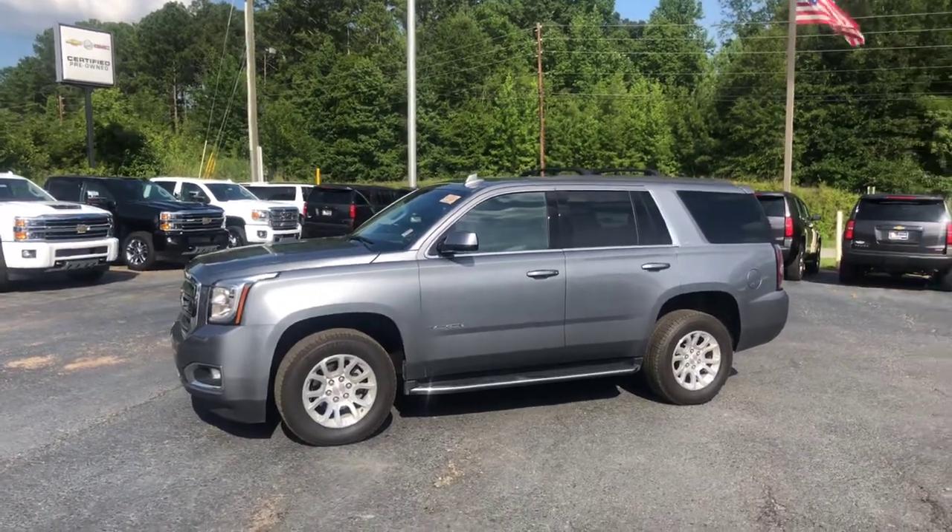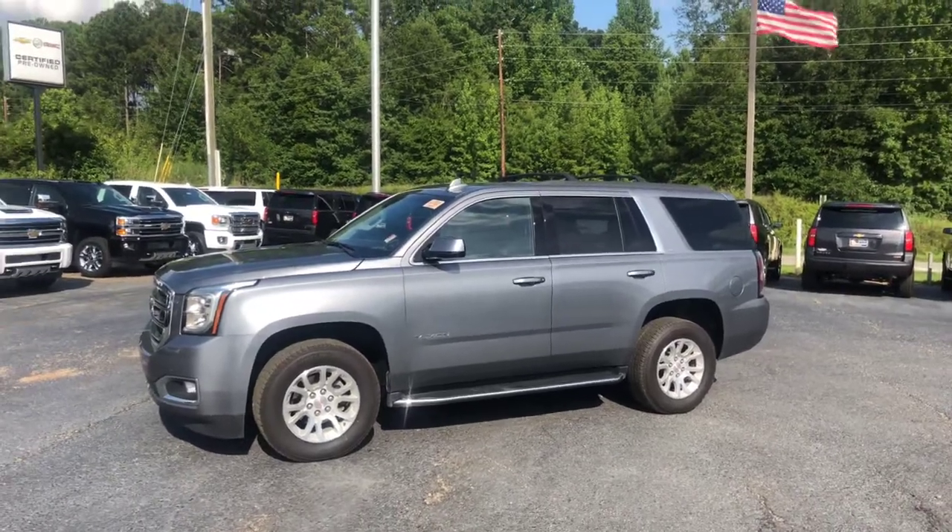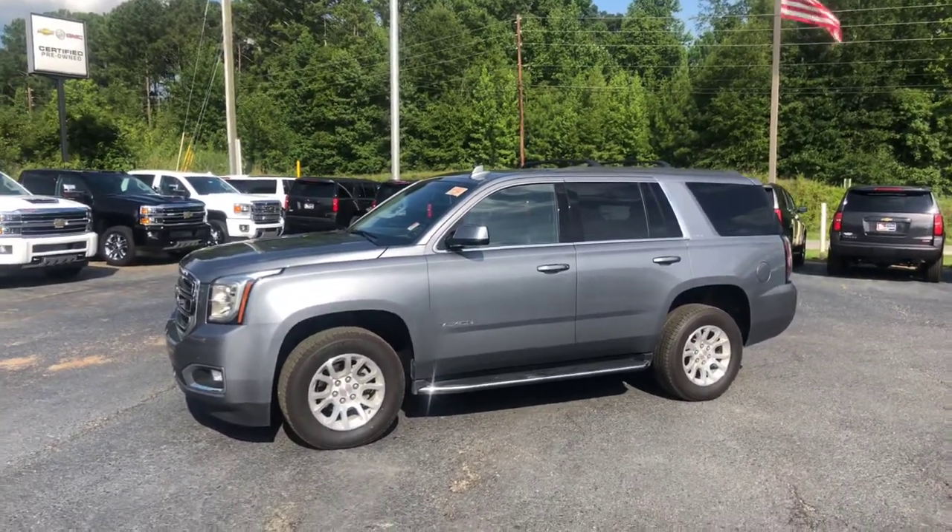Hey Rebecca, this is Brad here at Jimmy Britt Chevrolet in Greensboro, Georgia. Just wanted to introduce myself and make you a quick video of this beautiful 2018 GMC Yukon.